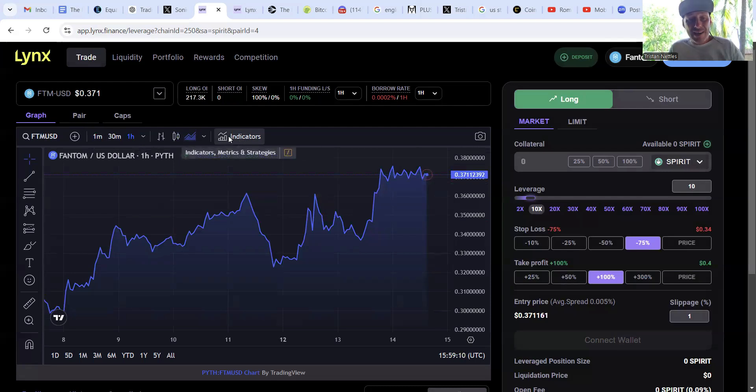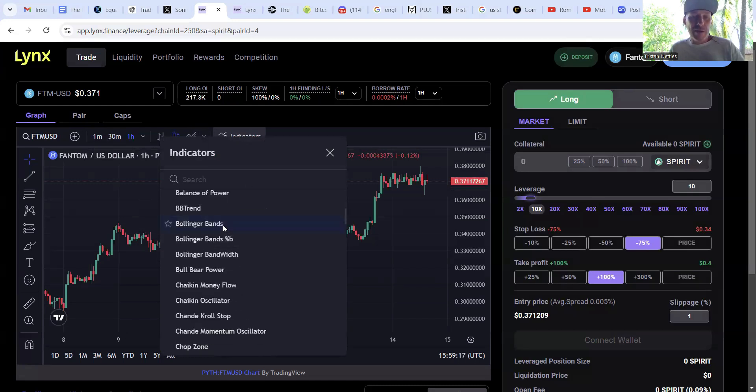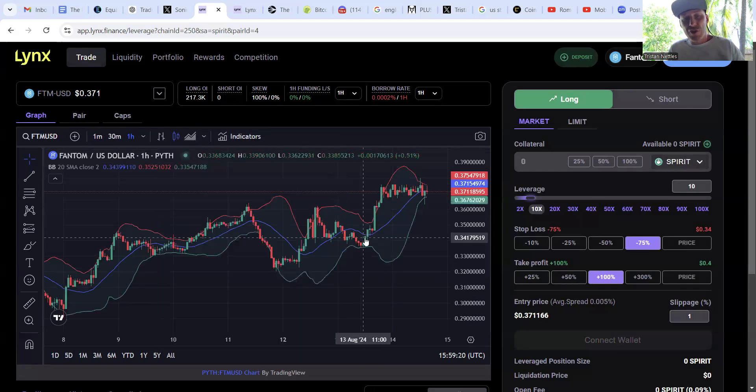There are nice indicators available as well. Bollinger Bands — many people are familiar with these. The top line shows where the top of sentiment lies; as a candle gets closer to that red line, traders generally expect a pullback. The green line is the low mean, and as price gets closer to it, traders expect an increase. The blue line is the mean average between the two. You can apply these and other indicators very easily.